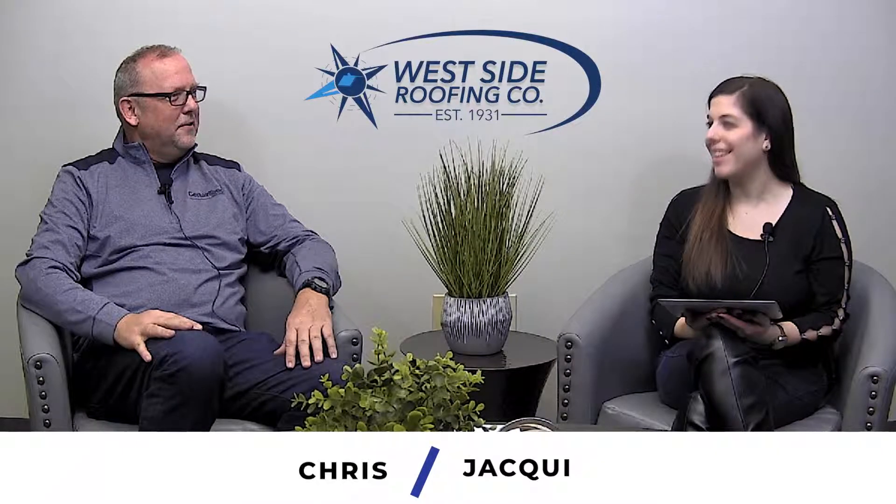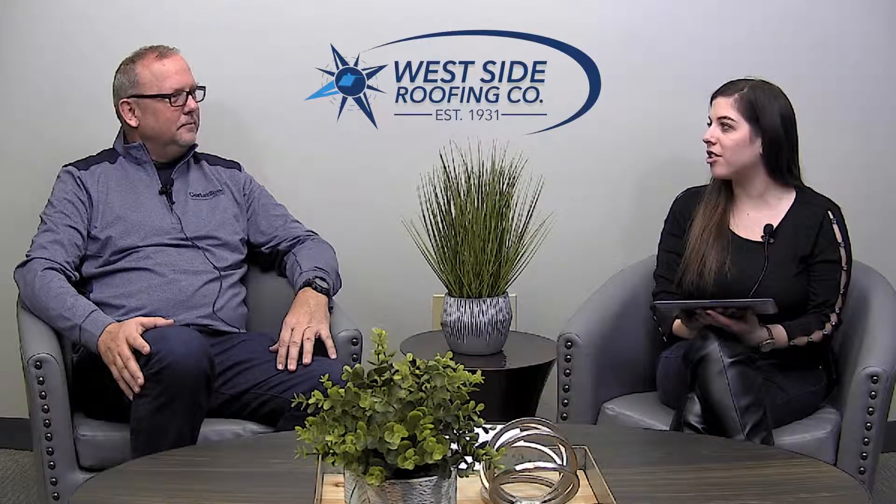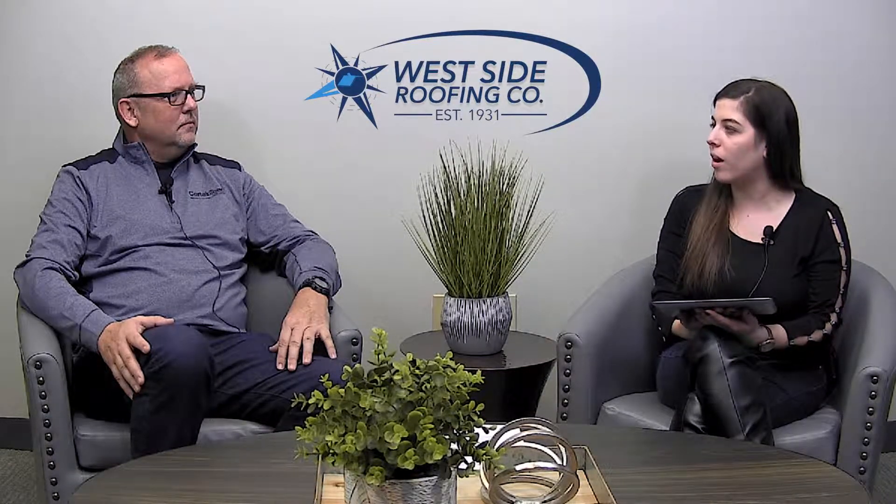Hi everybody, Jackie here with Chris from Westside Roofing. So today we're talking about picking a shingle. You guys do commercial and residential roofing and picking a shingle is a big deal — what kind of shingle, what color? Tell me about what you guys can do here.